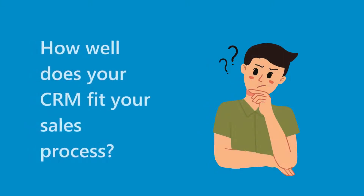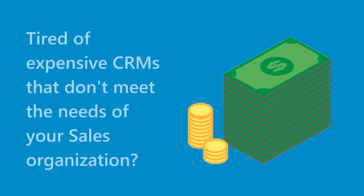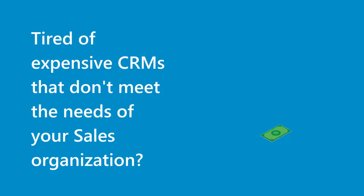How well does your CRM fit your sales process? Tired of expensive CRMs that don't meet the needs of your sales organization?